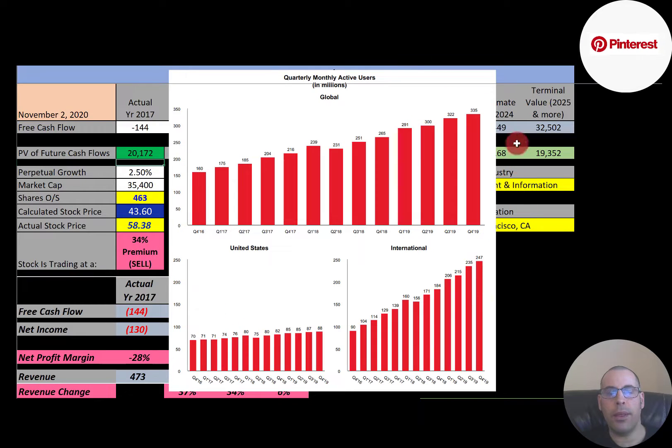This chart shows quarterly and monthly active users. Globally, the company has been increasing pretty much every single quarter. But in the United States, it's almost been flat — it grew a little bit but hasn't really grown too much. Their international market is growing at a rapid pace.